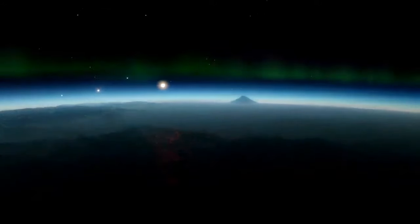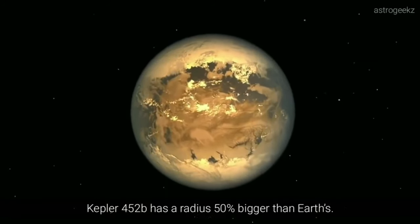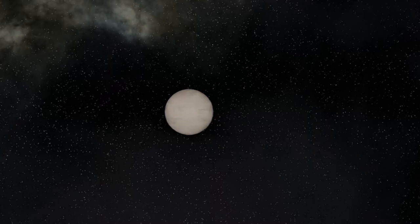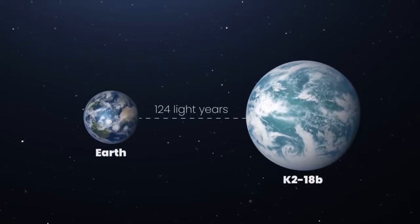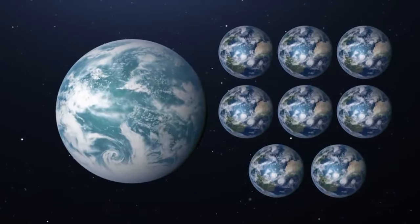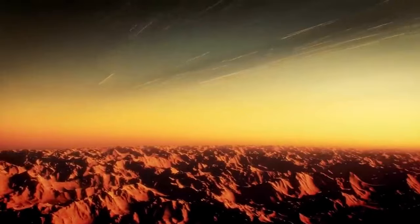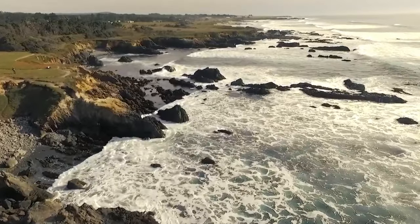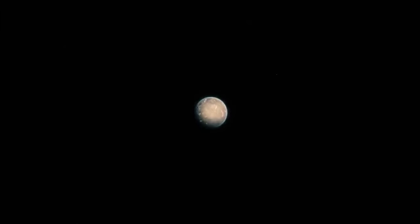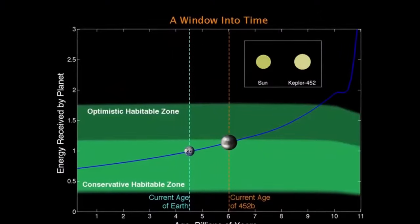In 2020, Kepler-1649c was found, initially mistaken for a false positive. We don't know much about it yet, but its conditions might be similar to Earth's. Kepler-1649c gets less starlight, but that might not mean freezing conditions — even Earth would be colder without greenhouse gases. The atmosphere and other factors could make Kepler-1649c more Earth-like. In the Kepler-62 system, two planets are in the habitable zone: Kepler-62e and Kepler-62f, which might be water-rich, with features that make them interesting for potential habitability. Kepler-62f could have a warm, humid climate, and a large moon might boost its habitability.